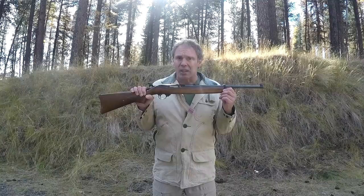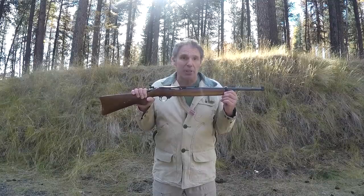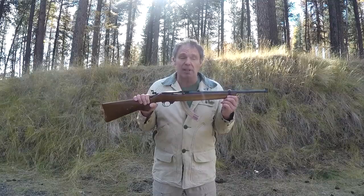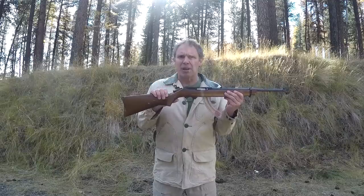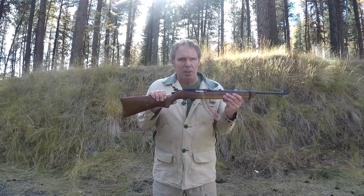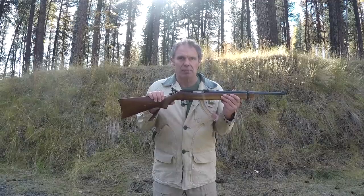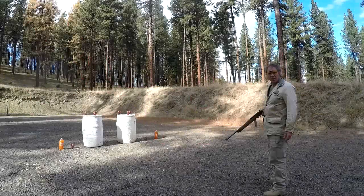Caliber .22 long rifle, so you can carry lots of very light ammunition. Mine has a 25-shot magazine, but 30 or even 50-shot magazines are available. A lot of people ask about the peep sight — that's made for a Thompson Center Hawken muzzle loading rifle. I just attached it to the 10-22 with wood screws and shimmed it in place with duct tape. So let's shoot it.